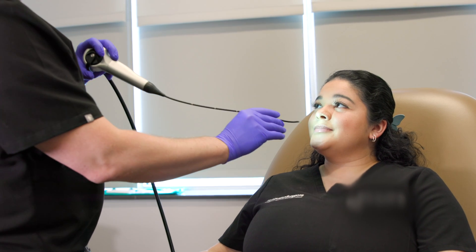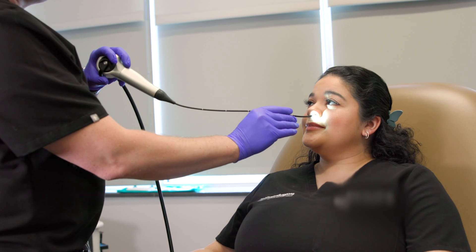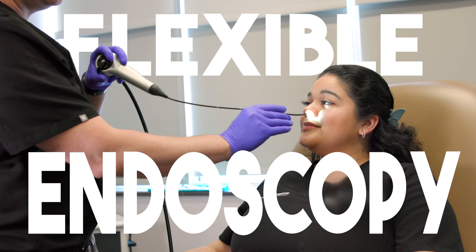If you've ever been to the ENT clinic for anything relating to your nose or throat, there's a good chance you've experienced flexible endoscopy to examine those areas. This scope exam is one of the ways ENT doctors can better evaluate certain problems within the nose and throat compared to other doctors.